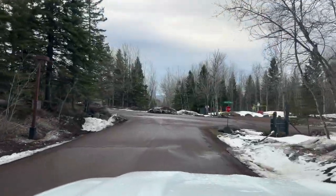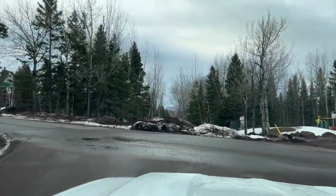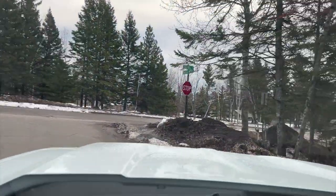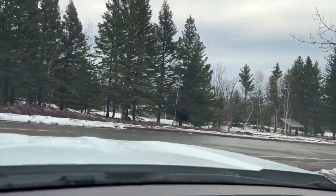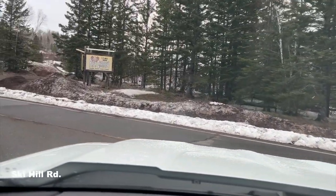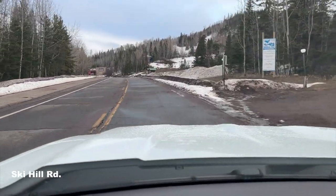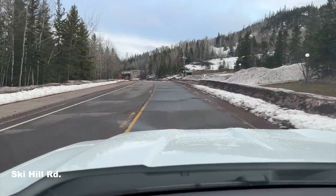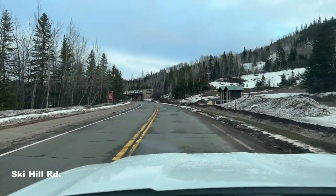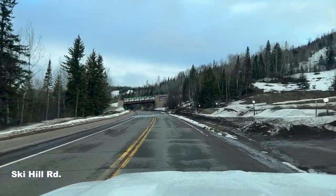One of the benefits of being up here is you can see Lake Superior off in the distance. We'll take a left here on Ski Hill Road. There are two restaurants up here: Papa Charlie's and the Scandinavian Chalet, which is kind of a deli, along with a gift shop up on the mountain.